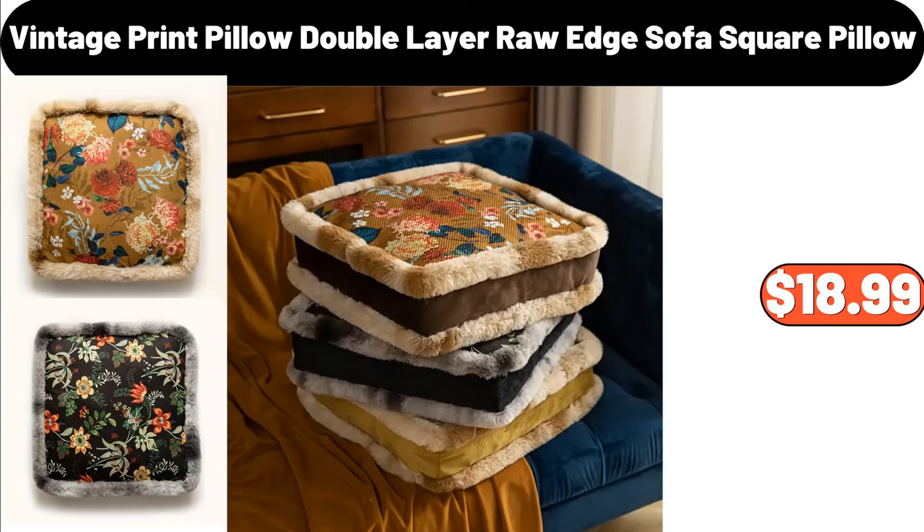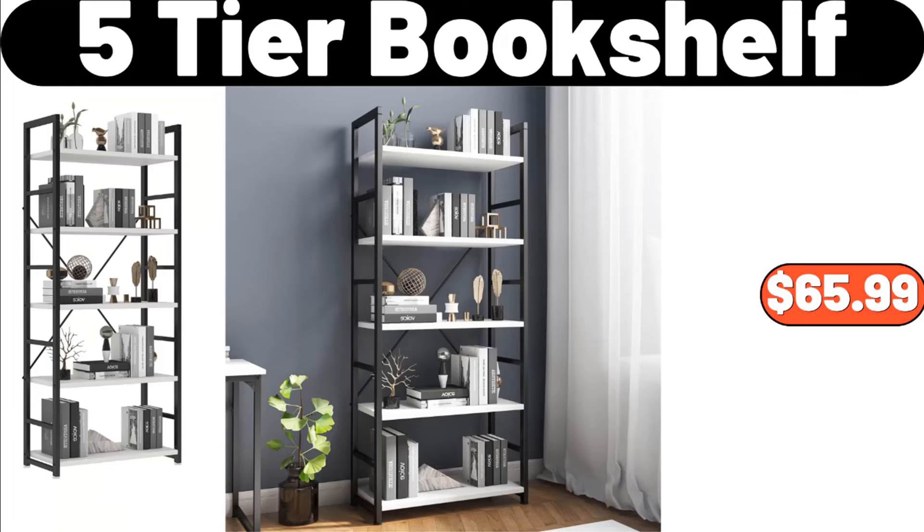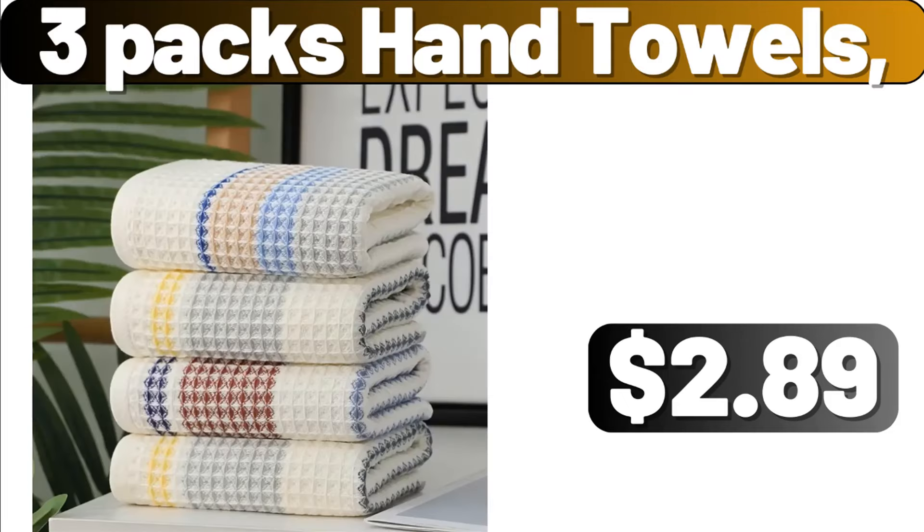3-PCS Kitchen Frying Pan, $19.99. 5-Tier Bookshelf, $65.99. Potato Masher, $89. 3-Pack Hand Towels, $2.89.